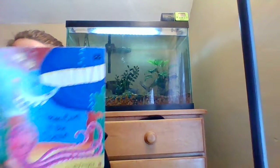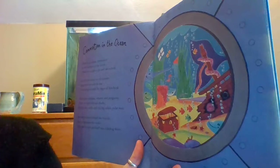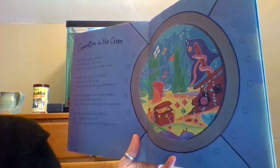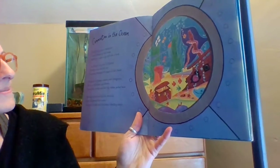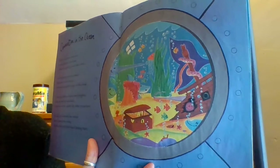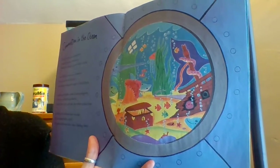'Commotion in the Ocean.' I wonder who we're going to meet first. 'There's a curious commotion at the bottom of the ocean. I think we ought to go and take a look. You'll find every sort of creature that lives beneath the sea swimming through the pages of this book. There are dolphins, whales, and penguins. There are jellyfish and sharks. There's a turtle and the big white polar bear.'